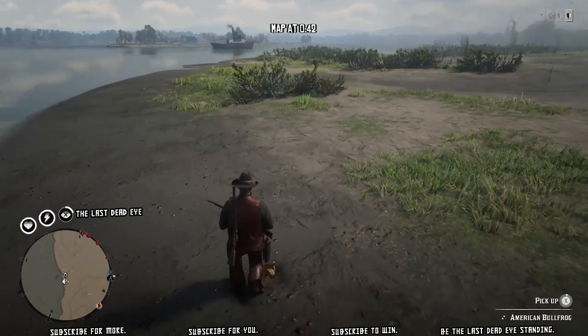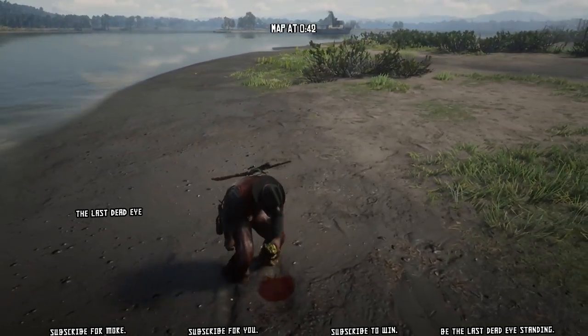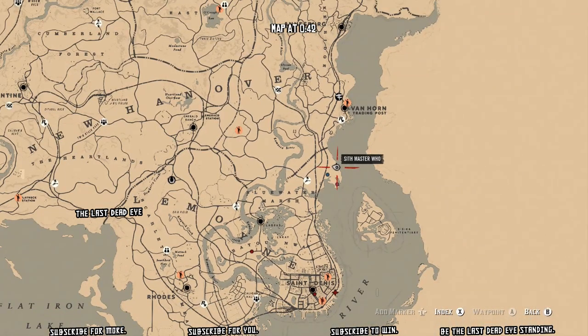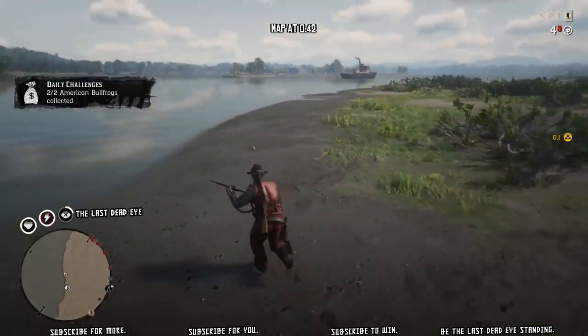I'm going to open the map when I pick this one up — here we go. This is the location: we are in Blue Water Marsh, located between Van Horn and Lagras.